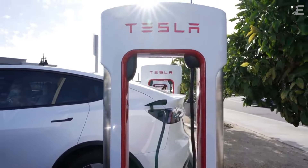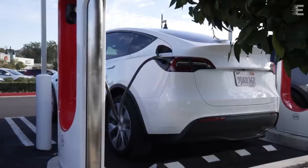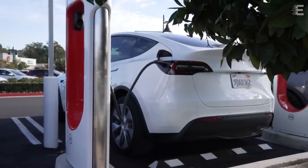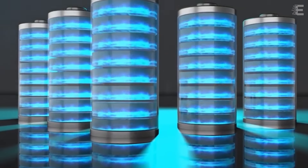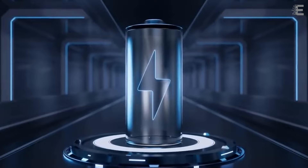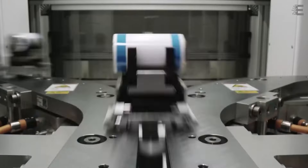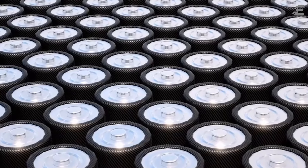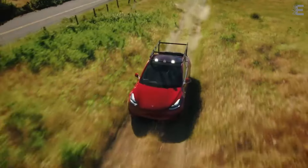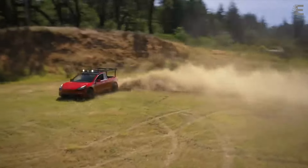If you can't charge at home, charging at a charging station may take at least 10 times longer than at a petrol station. With public charging infrastructure still in its infancy, the user experience can be incredibly variable. Tesla owners frequently praise the company's unique supercharger stations for their dependability and speed, although competing DC fast chargers have been plagued by technical glitches and overcrowding.